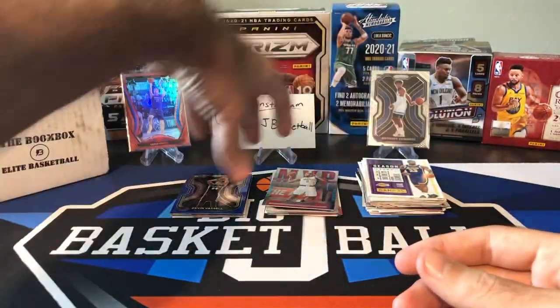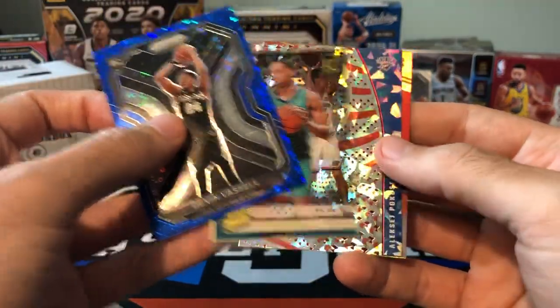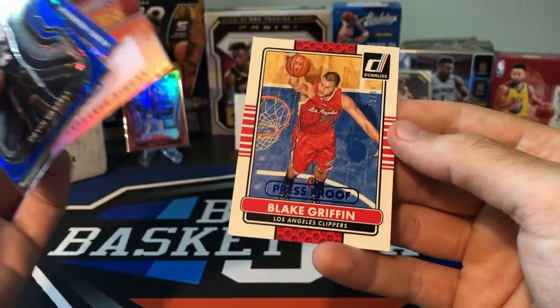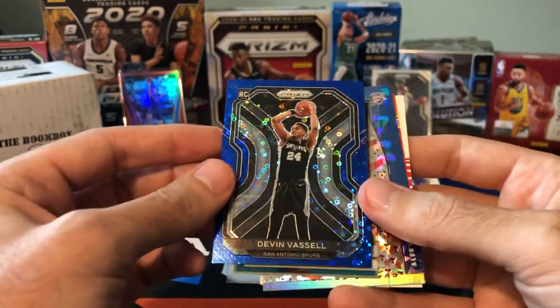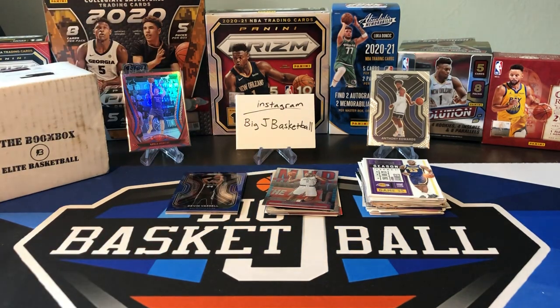Overall, not too bad. We got some pretty decent stuff. The hits were: Devin Vassell blue numbered to 175, PJ Washington gold, Pokushevski cracked ice, Anthony Simons rookie auto, and Blake Griffin numbered to 99. I definitely think the Vassell was the hit of the break — not the best rookie, but to get any rookie numbered parallel out of just one pack of Fast Break is definitely beating the odds. So that was definitely a fun rip. I'm going to stick with Boombox and we'll get another one next month. Stay tuned for later in the week — we'll open those Contenders Blaster boxes, plus more stuff coming on Friday. Thanks for watching, and I'll see you guys on the next one.